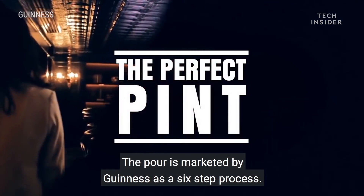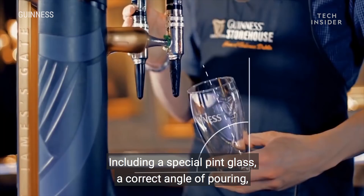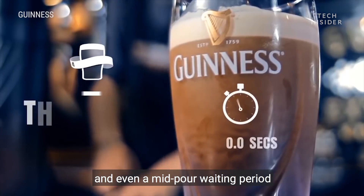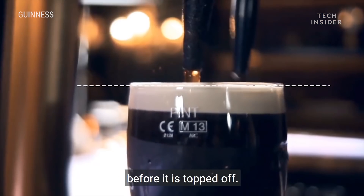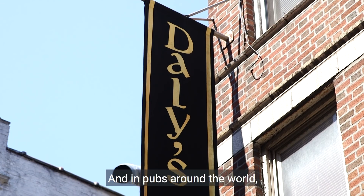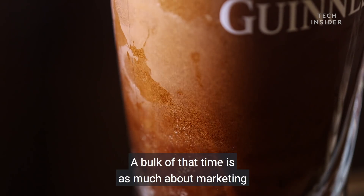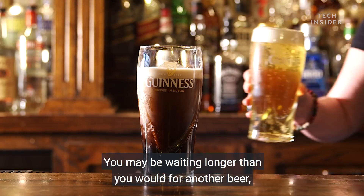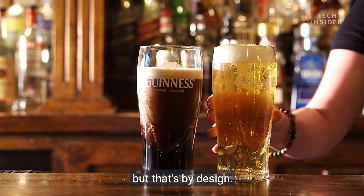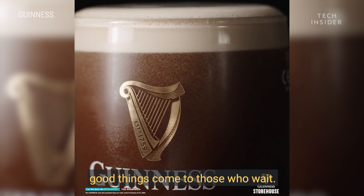The pour is marketed by Guinness as a six-step process, including a special pint glass, a correct angle of pouring, and even a mid-pour waiting period in which the beer separates from the head before it is topped off. In pubs around the world, it has become a time-honored ritual. A bulk of that time is as much about marketing as it is about the physics. You may be waiting longer than you would for another beer, but that's by design. As they always say, good things come to those who wait.